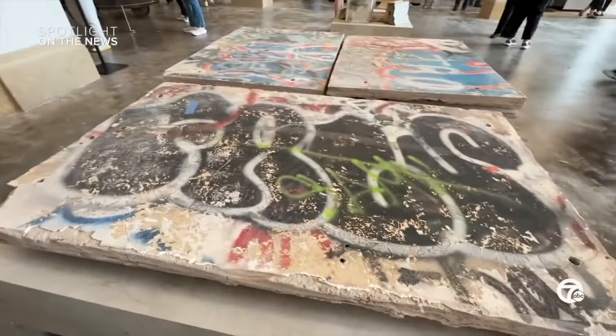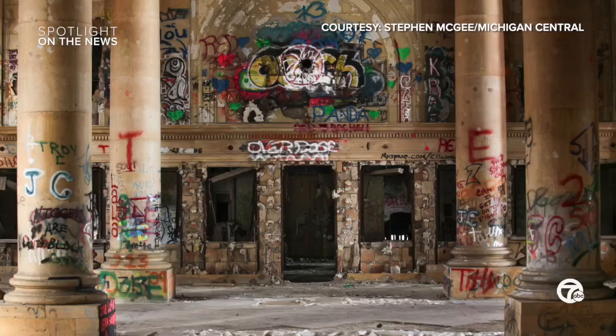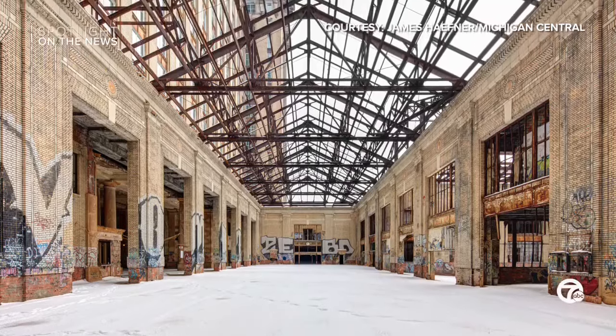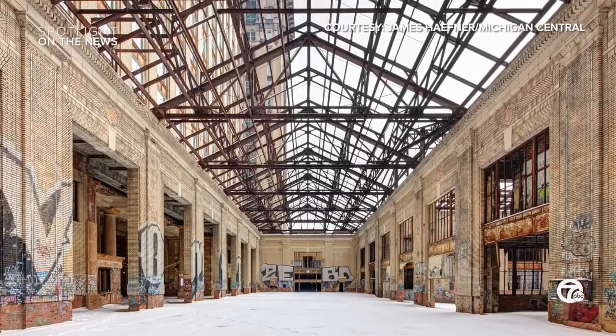I read that if you look in certain places in Michigan Central, there may still be some graffiti. Why was it important to make sure that stayed? Michigan Central isn't just the train station that opened in 1913 — it embodies the whole life of the city of Detroit, symbolizing our innovation and ingenuity even through hard times. It was important to leave a little nod to the hard times that the building had to go through. Without that ad hoc use of the building — where people were having parties and raves — people wouldn't have had that special connection to the place, and it wouldn't have been saved.